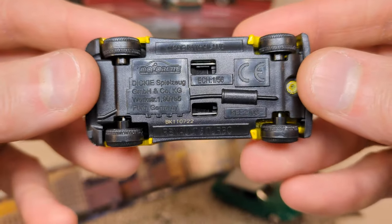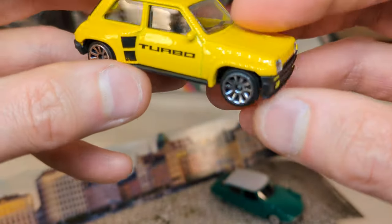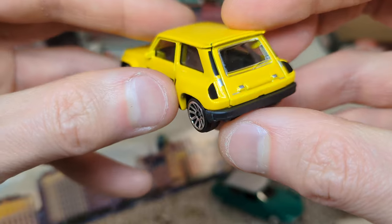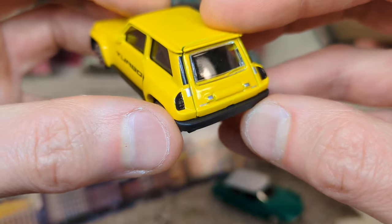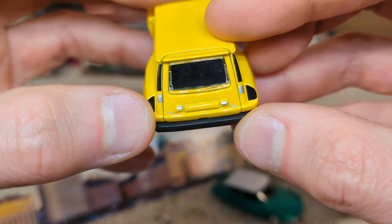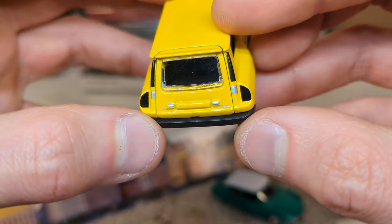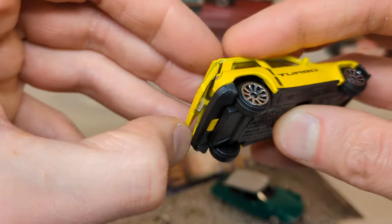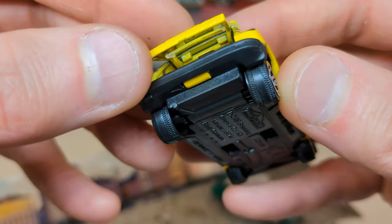A Renault 5 Turbo — nicely detailed on the side and on the front. It's almost like it's missing a red tampo for the taillights because you've got the silver one for the indicators, and there should be some red and orange underneath. I have another one to check that. The other one also had an issue with the opening hatch and I didn't want to force it.